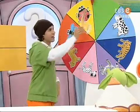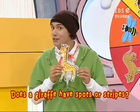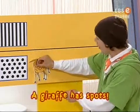And animals with stripes. Does a giraffe have spots or stripes? Spots! A giraffe has spots.